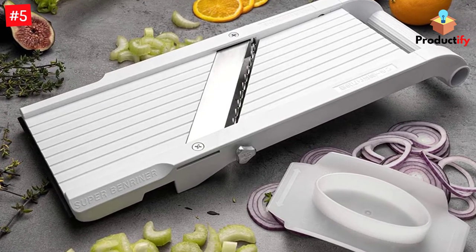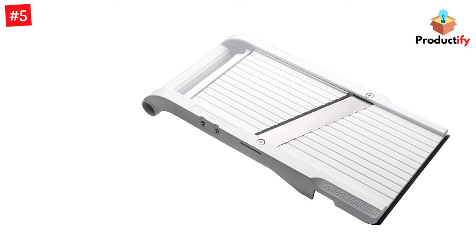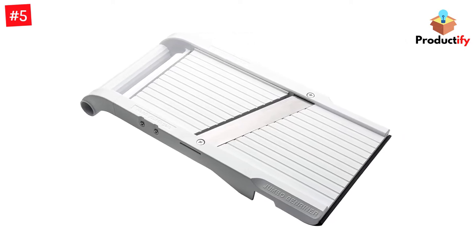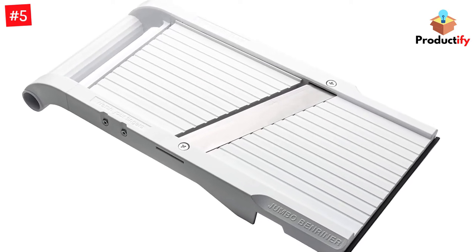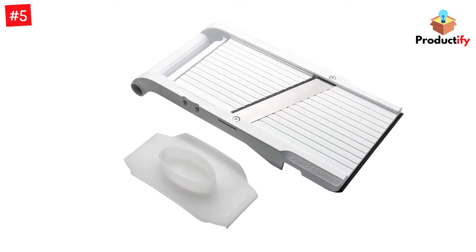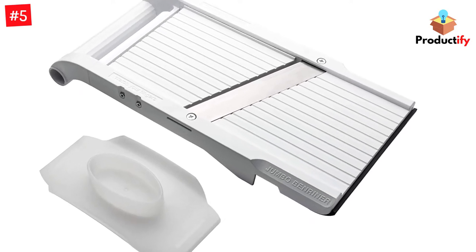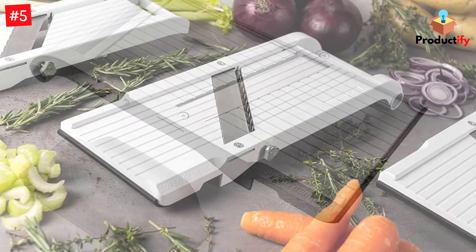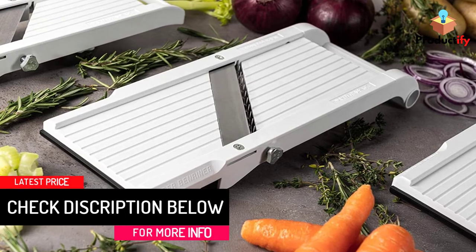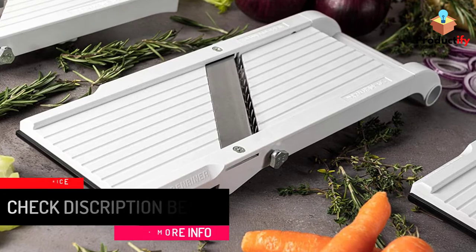The variable knob underneath allows you to select a variety of thicknesses, though there are no markings on the dial for precise measurements. Our tester loved it for slicing cabbages and daikon, but noted that it still worked well for smaller vegetables, even little radishes and potatoes — just be sure to use the included handguard. Cuts are even and consistent with zero snagging because the blade is very sharp. The only caveat is that this Benreiner model doesn't come with a variety of blade options, but if you are just looking for straight cuts, it will suit you just fine. This is top-rack dishwasher safe, but hand-washing will help preserve the blade's sharpness.